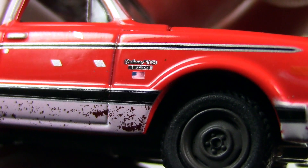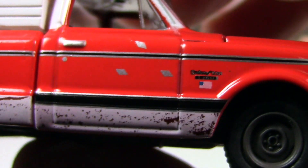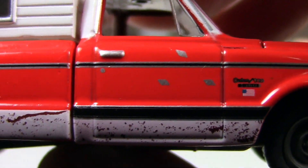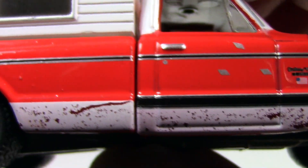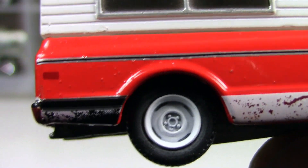On the other side you've got another American flag and the custom C10 insignia with some more detail. Blemish detail — I just cannot get enough of this blemish detail.